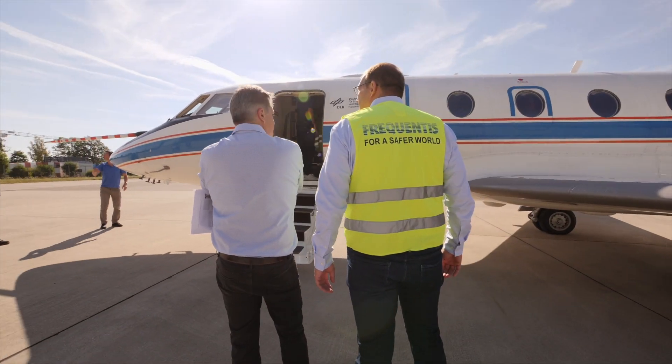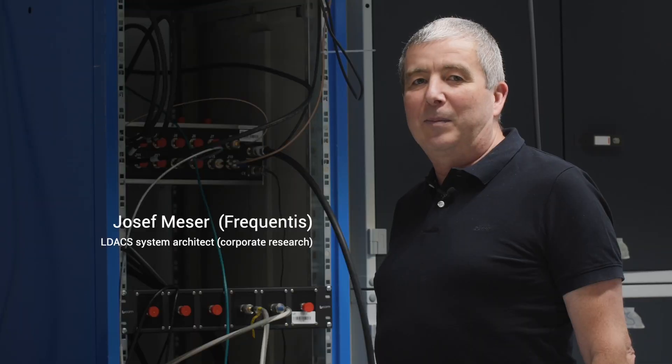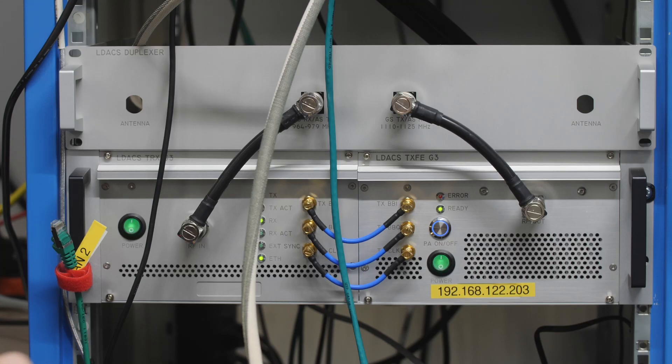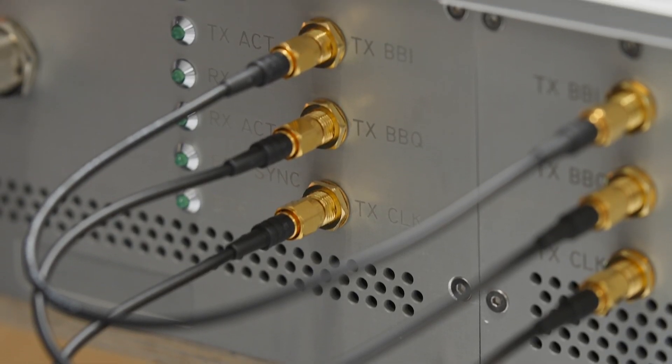We deployed two ground stations from Frequentis. Here we have the LDACS ground system at the Frequentis premises. This is the LDACS radio from Frequentis — it consists of a baseband module and a power amplifier.